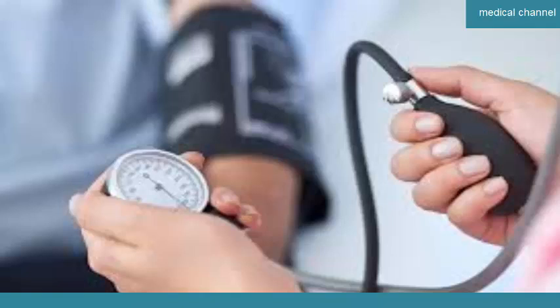What causes high blood pressure? High blood pressure is generally a chronic condition. You may be more likely to get it if you smoke cigarettes, have family members with high blood pressure, consume a lot of salt, alcohol, or caffeine, don't get enough physical activity, have another health condition such as obesity or diabetes, or take certain medications.